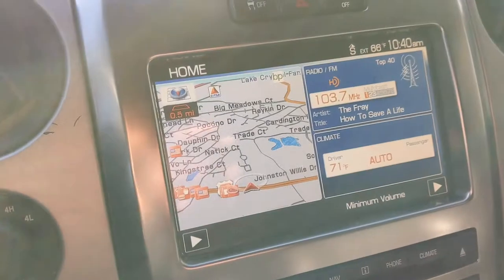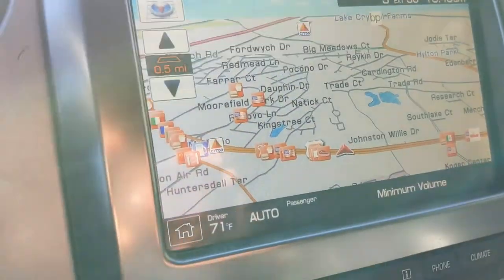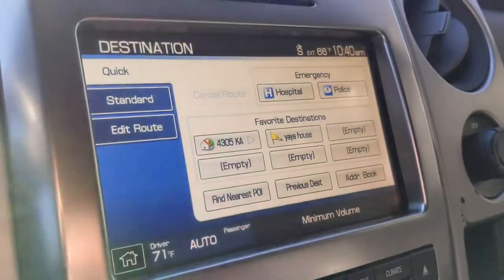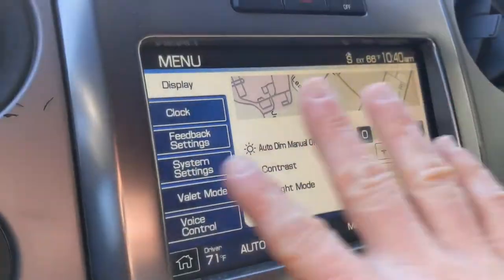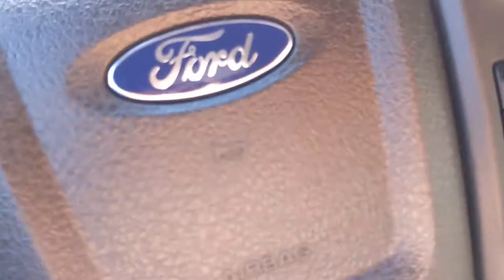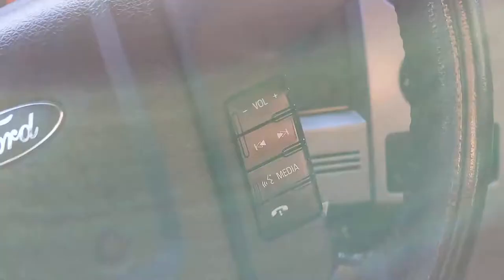Moving to the touchscreen in the middle — this vehicle does come with integrated navigation. You just hit map to see the whole screen, and if you want destination information, you can put in destinations there for certain routes or preferences. This is your regular menu setup, and your radio option is here. You have volume controls on your steering wheel, cruise control settings, and once your phone's connected, you can use your device hands-free with those buttons.